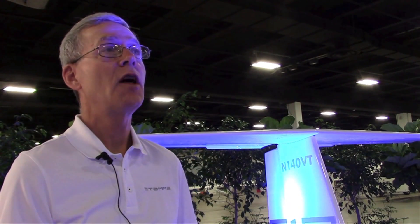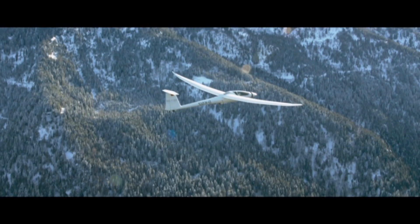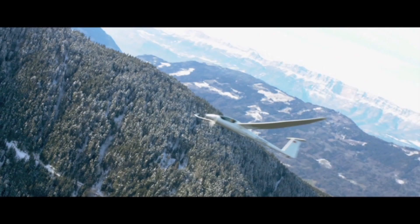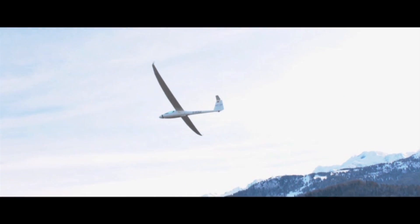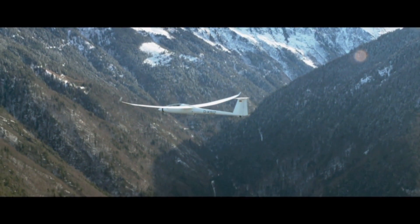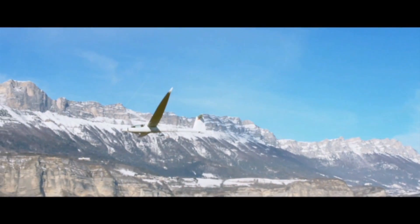We've taken the S-10 to its natural evolution with our new S-12, which will be available this summer. The S-12 is essentially the same platform as the S-10 with some enhancements. For instance, the S-10 has a 23-meter wing; the S-12 takes that to a full 25 meters, with an increase in lift-to-drag ratio of approximately three or four points of L/D — so 53-to-1 with the engine shut down.